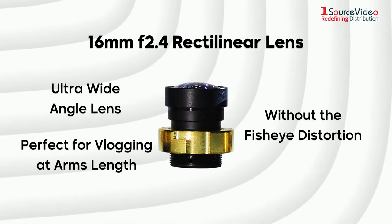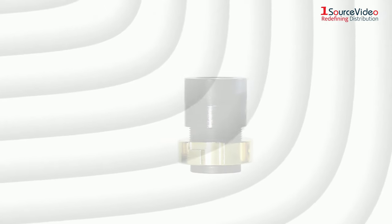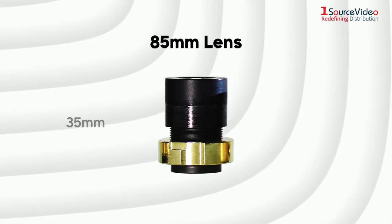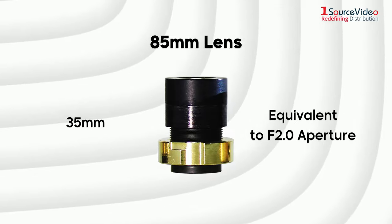which makes it perfect for vlogging at arm's distance, scenery shots and action shots. Great for portraits, macros and close-ups is the 85mm lens — 35mm camera equivalent with an f2.0 aperture.